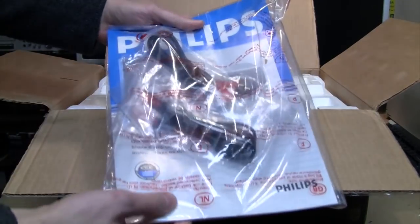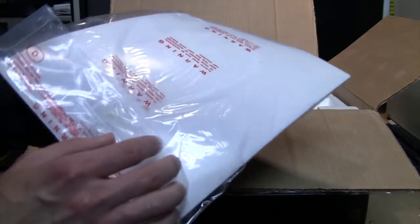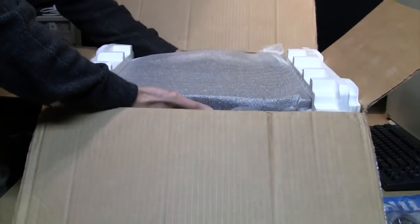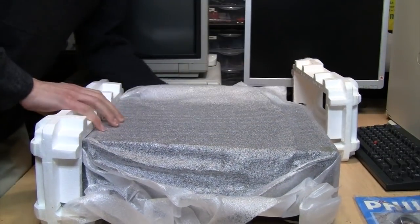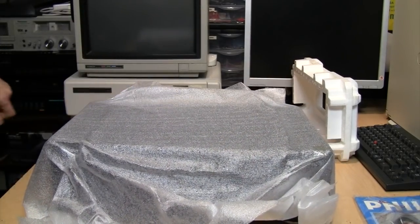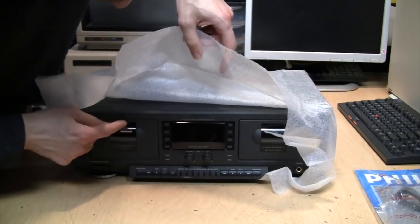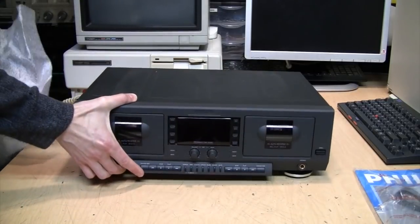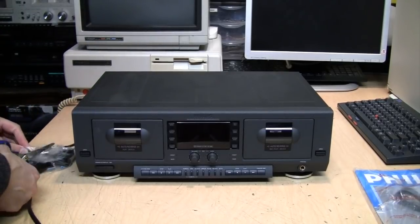Right on top we see the package with the owner's manual and two sets of RCA audio cables, still taped and sealed — never been opened. Now the cassette deck itself in its original packaging. Taking off the wrapping — the deck's popped open already, probably in shipping. It still has the wrapping on the power cord.